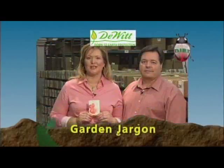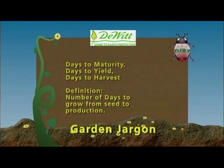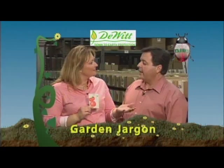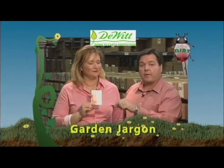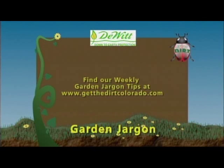Here on Get the Dirt, we are going to share with you a weekly garden jargon. This week's word of choice: days to maturity, days to harvest. That is the number of days on the packet that specifies how long it will take for that plant from seed to production — whether it's flowers, fruit, or tuber. Every week we'll have some garden jargon for you at www.getthedirtcolorado.com.